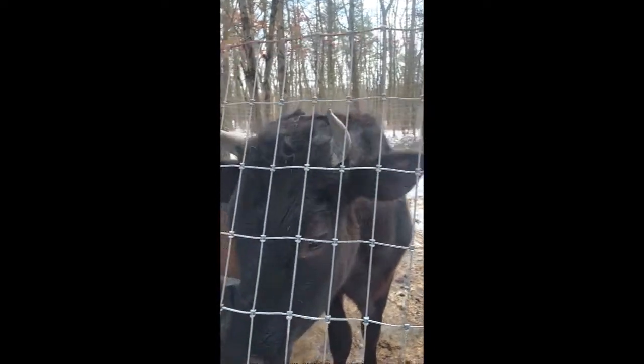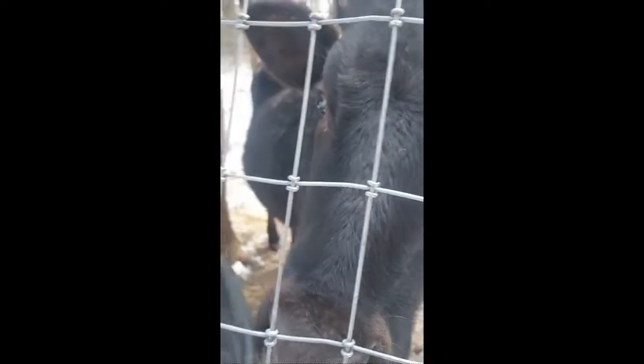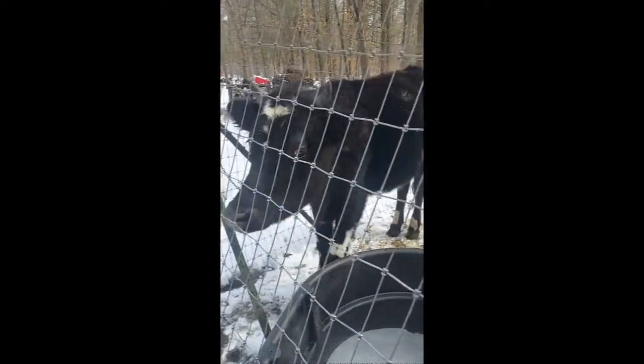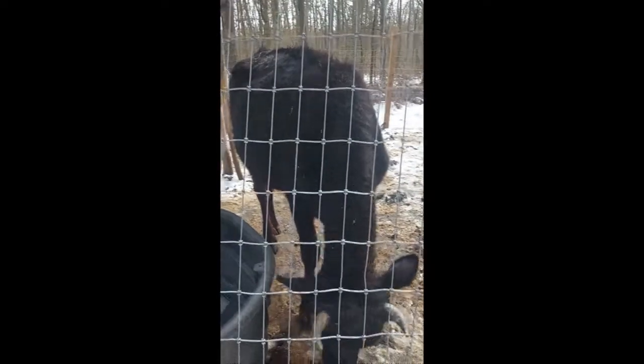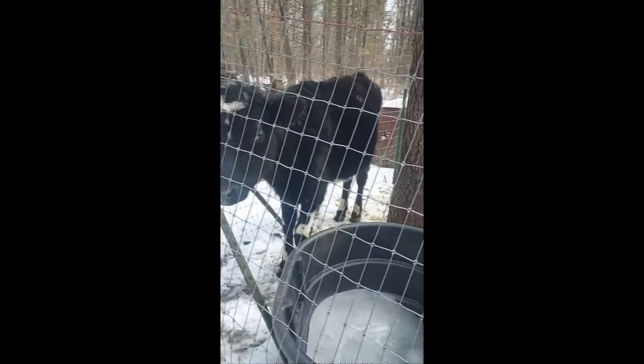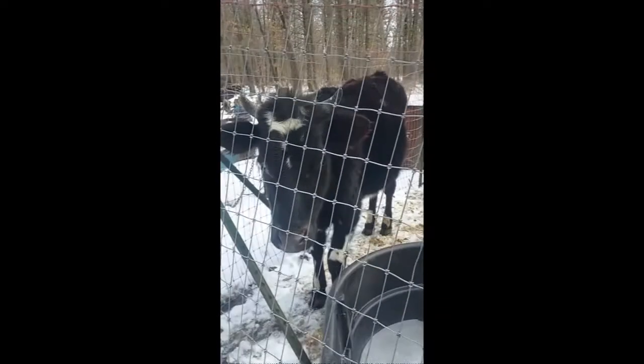There she is. This is Mocha — she is one of our cows. We do have two, and right there is the other one. That is Moon. They are two little heifers, both two years old. We have raised them from babies. Now they are very small, but that's because they are Jersey cows — they're little cows.